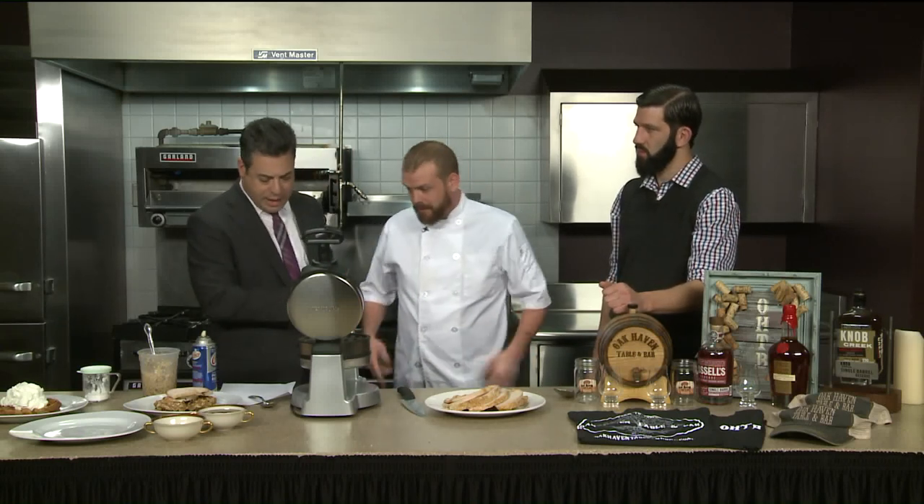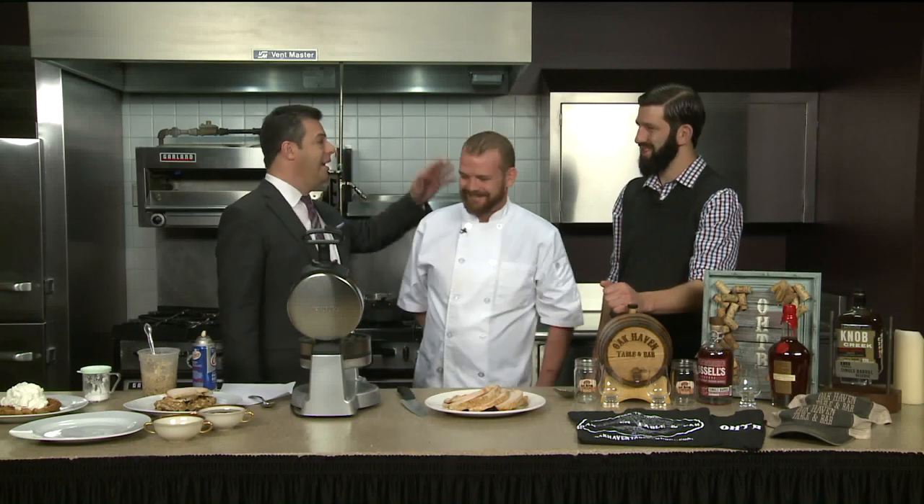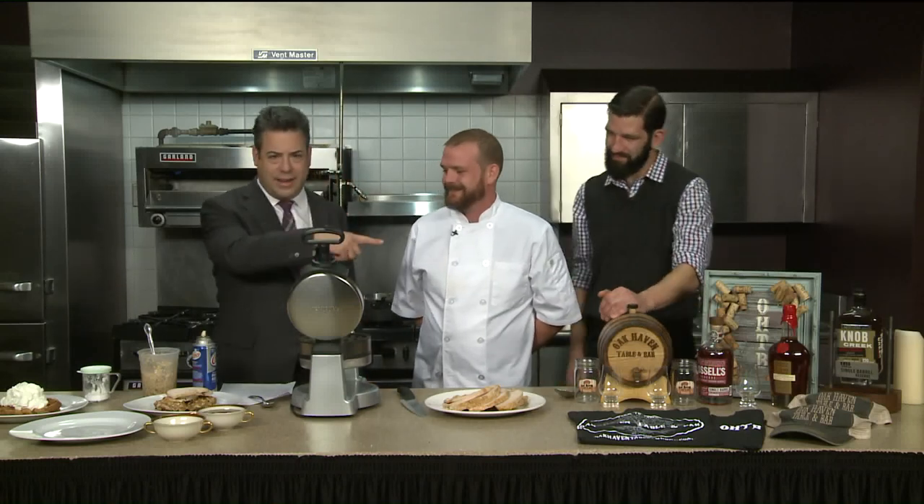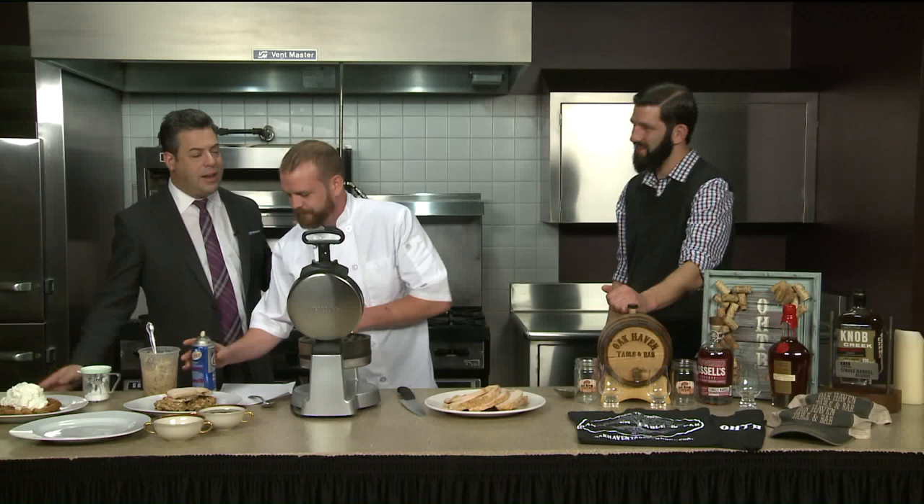So today we have the stuffing waffle that we are going to make here. We should say, by the way, this is Kevin — hi! And Dan Chapman is the GM — nice to see you. Always fun. We're going to talk to Dan in a second. You get to work because, as you started to say, waffles, you can really just go crazy with these days.